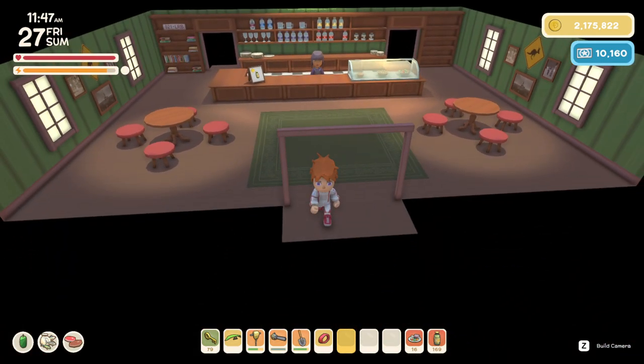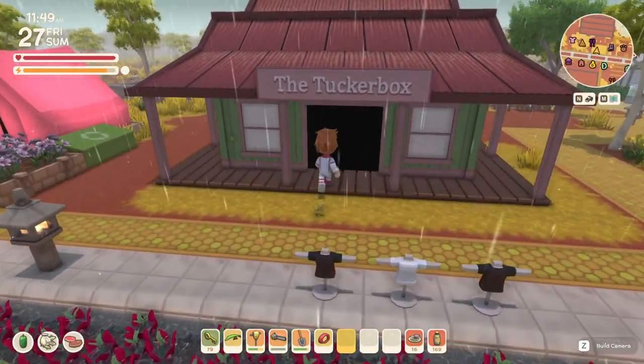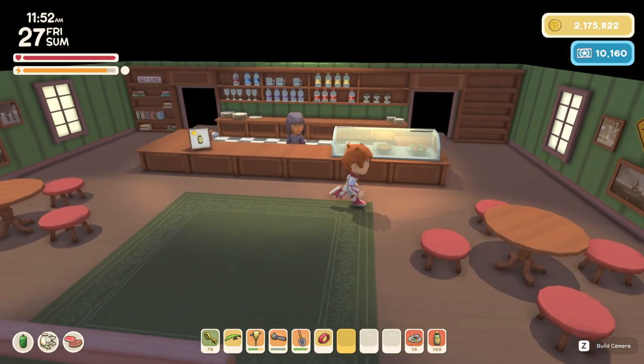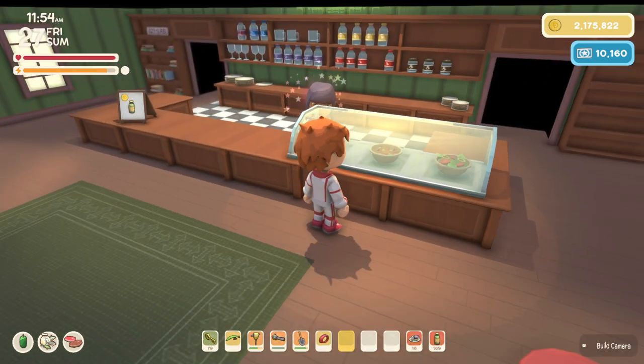Beyond that, in the evening time a lot of the townspeople come in here and hang out, chat, and interact, and so on. So that is the Tucker Box — a very cool additional new shop and town person now in Dinkum.